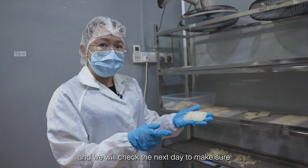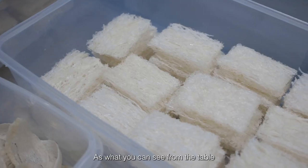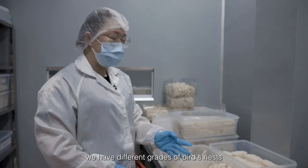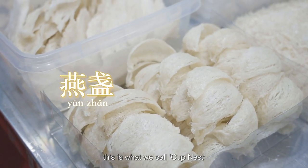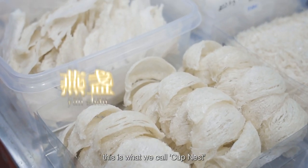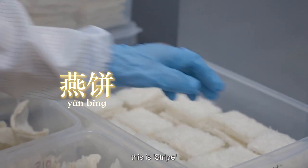We check the next day to make sure the moisture level is less than 15%. As you can see from the table, we have different grades of bird nests. This is the highest grade, which we call carp nest. This one is nest biscuit, and this is tripe.